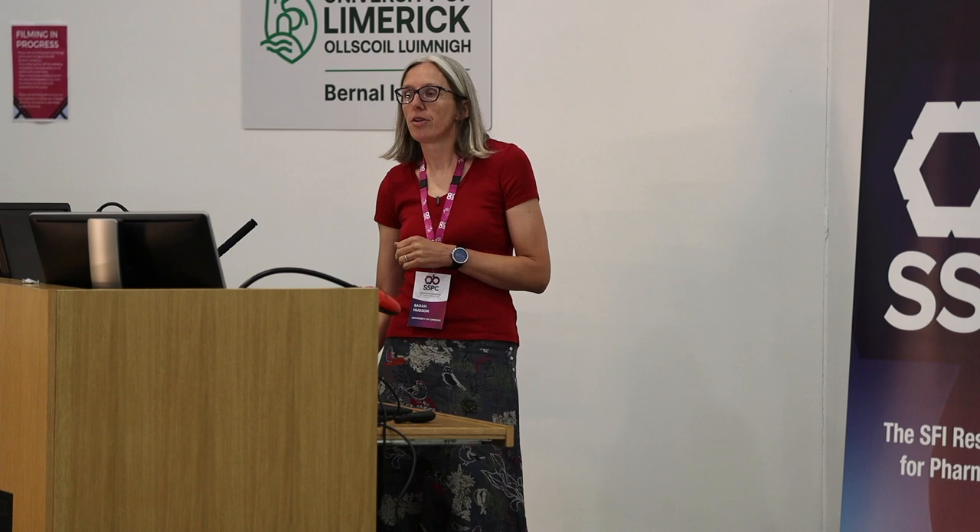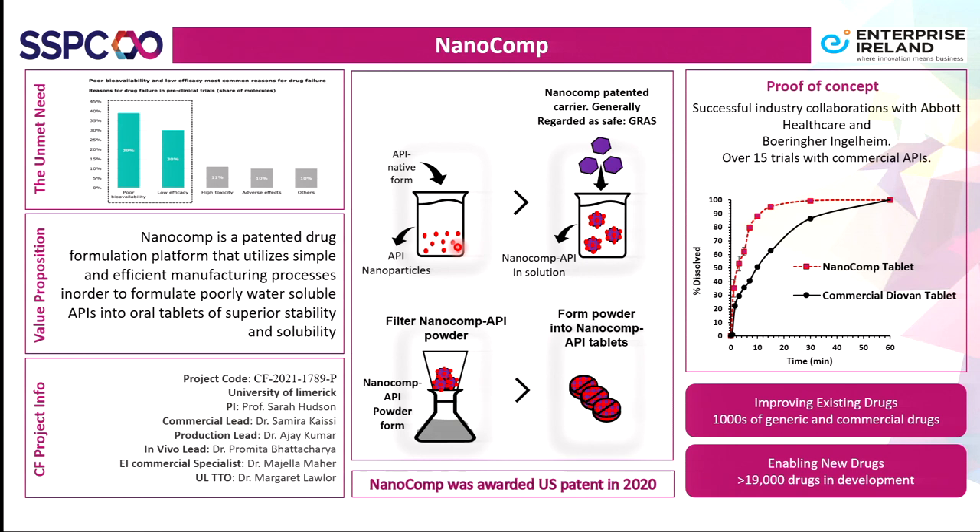We also have another commercialisation project called NanoComp from my own group. Here we use an anti-solvent precipitation process: we add our drug solution to an anti-solvent, achieving high nucleation rates and producing lots of nanoparticles.